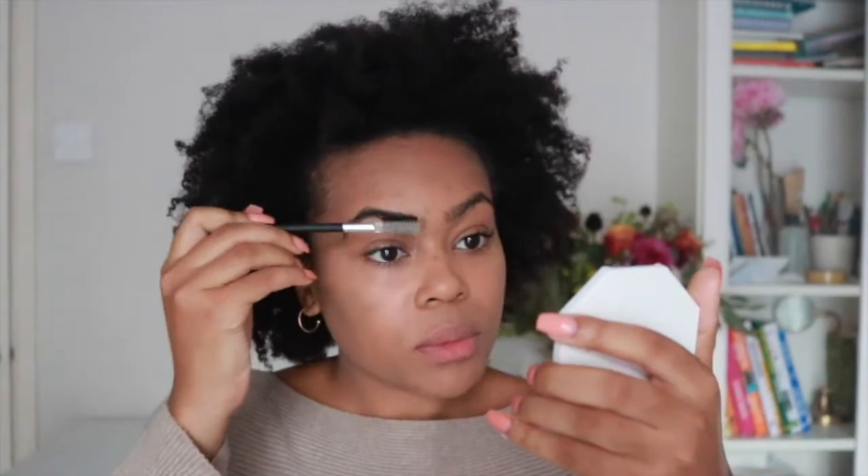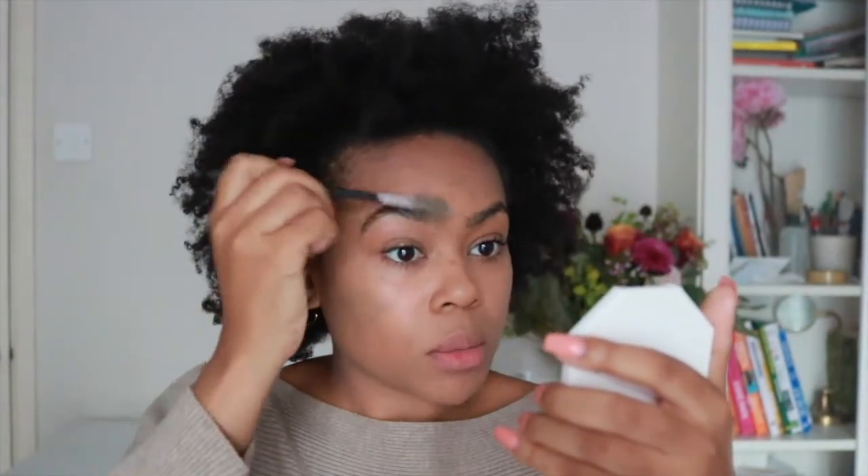She didn't bring out a brow product so I'm just neatening up my brows a little bit, drawing in with Soap & Glory Archery.